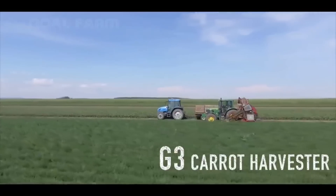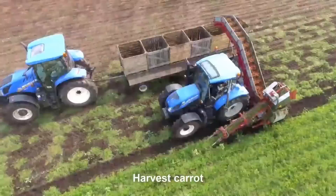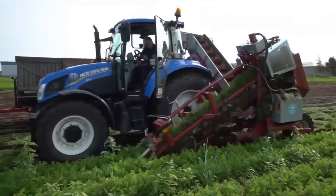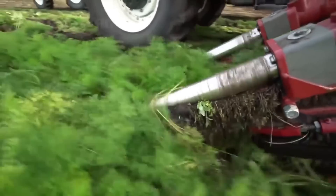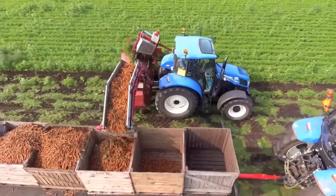The G3B Carrot and Beet Harvester is a state-of-the-art machine designed for harvesting carrots, beets, and other root crops. It is equipped with three digging units and can harvest three rows of crops simultaneously. The digging units are equipped with oscillating shares that lift the crops out of the ground and transport them onto the primary web. From there, the crops are conveyed onto the secondary web, which separates the crops from the soil and delivers them onto the cross-conveyor.